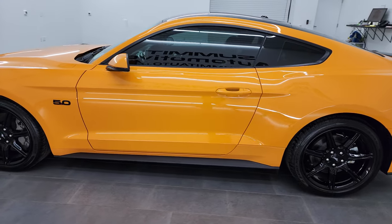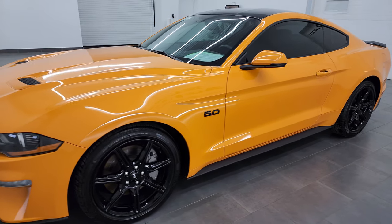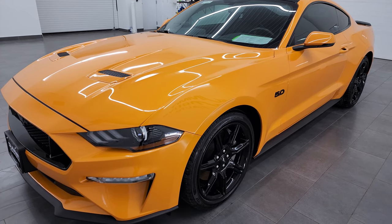This 2019 Ford Mustang GT Premium has the 5-liter Coyote V8 engine, puts out 460 horsepower. It's paired up with the 6-speed manual transmission.